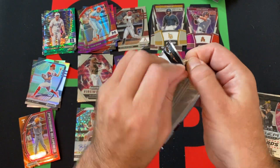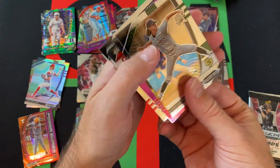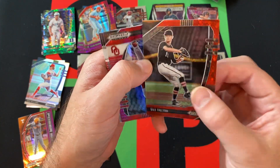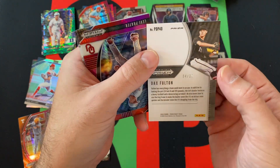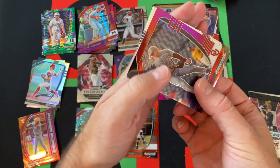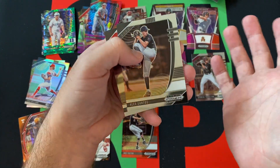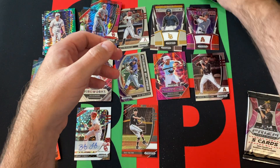Two more packs. We got Taylor Dollard, a Dax Fulton — looks like a red donut circle or whatever these are called, numbered 84 out of 99. Our red and purple is Levi Prater — and these aren't numbered, by the way. Alex Santos and Bobby Miller rounding things out in that pack.